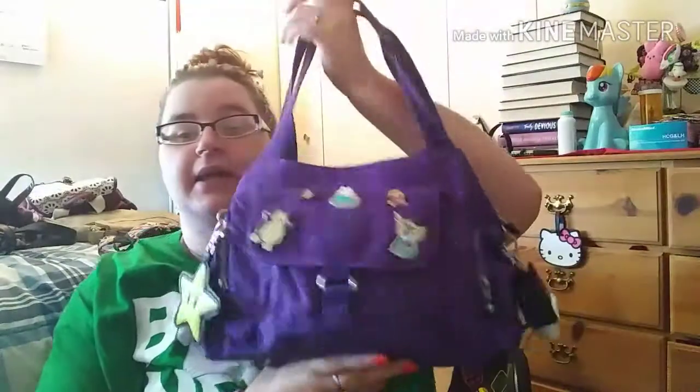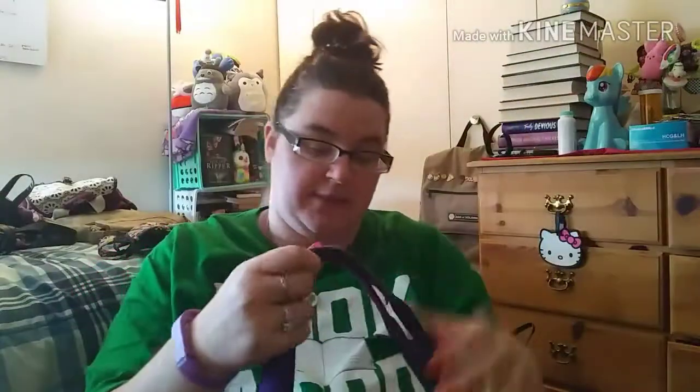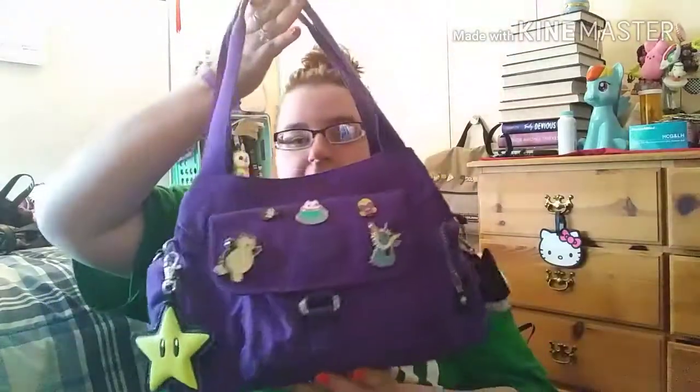The other last name-brand bag I have is my Kipling Felix in tile blue — you're going to see this in my 'what's in my purse' video. I'm definitely not putting this on Poshmark; I'm in love with this bag. I'm so glad I went back and bought it, because I saw it, walked by it, put it on my shoulder, and almost didn't buy it.